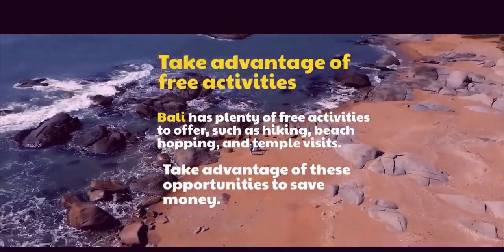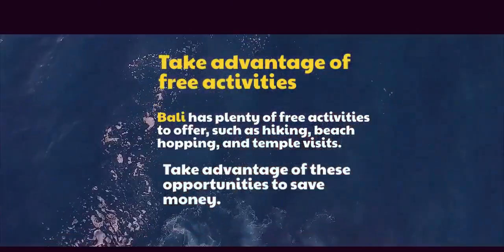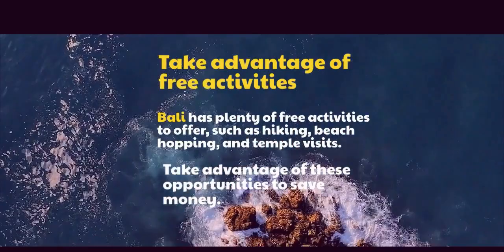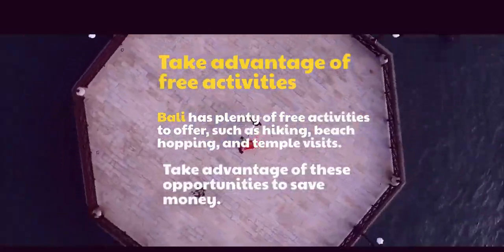Take advantage of free activities. Bali has plenty of free activities to offer, such as hiking, beach hopping, and temple visits. Take advantage of these opportunities to save money.